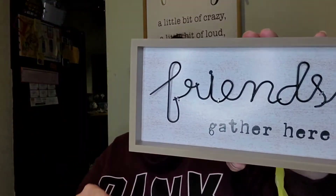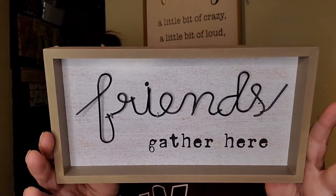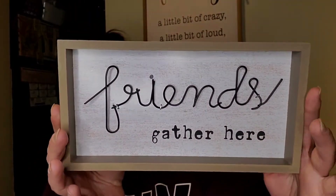They had these two signs and I picked up both of them — originally three dollars, I paid a buck fifty each. The first one says 'Friends Gather Here,' with 'friends' spelled out in cursive in the middle over a faux wood background. I thought that was super cute.